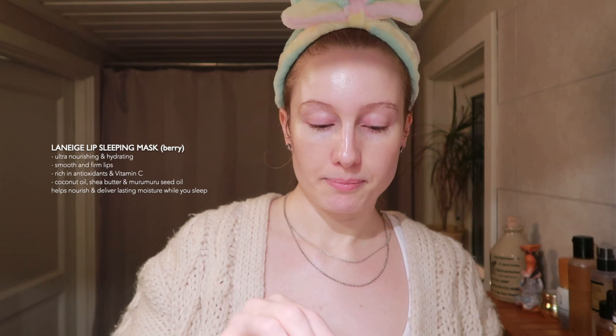The last step is of course the lips — you can't do a skincare routine without doing the lips. I'm using this lip balm from Laneige, it's their Lip Sleeping Mask in Berry. It's a lip sleeping mask that provides smooth, firm lips by gently melting away dead skin on the lips overnight with a sweet strawberry scent. You don't need a lot — this bottle lasts like a year, it's insane.